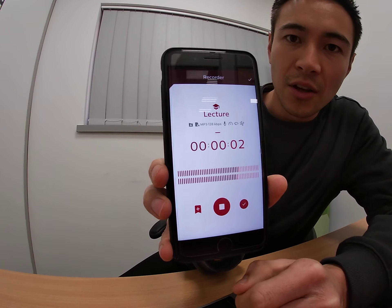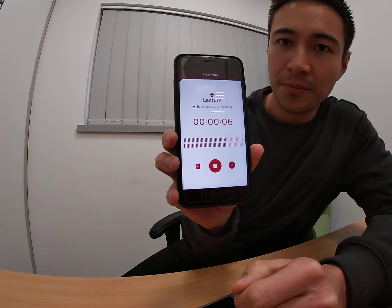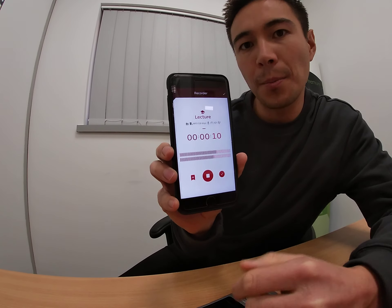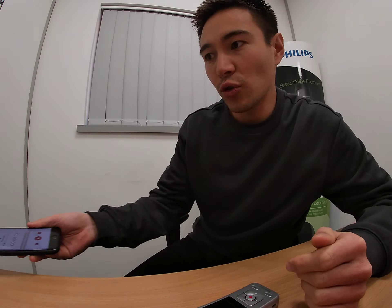I can then press record. As you can see the seconds are moving up and my recording has begun. At any point I can then pause the recording and play it again. Now let me demonstrate the speech recognition function as well.